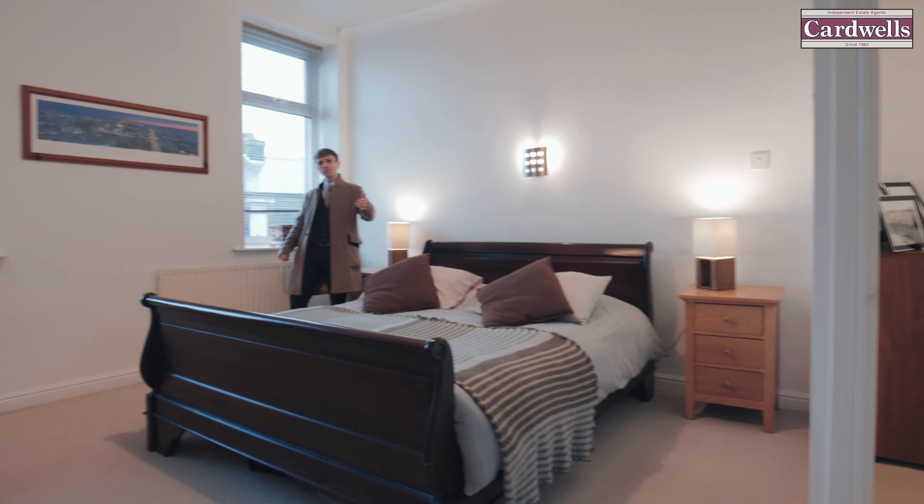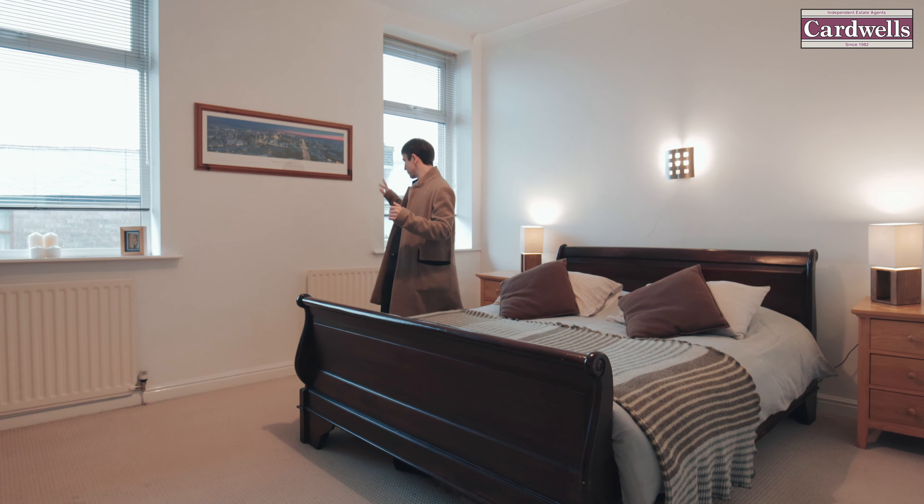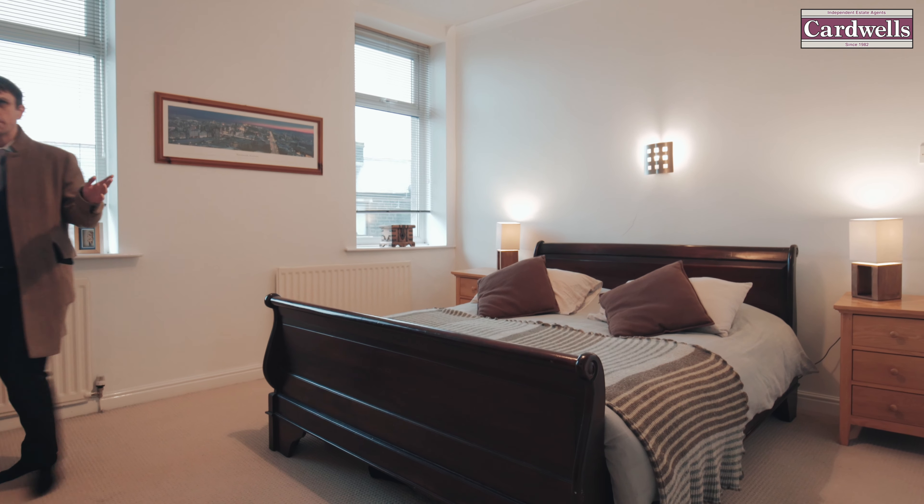We're in the master bedroom, which is a fantastic size. It's worth seeing — we've got two windows, two radiators. This room has the potential to be split and create a third bedroom.